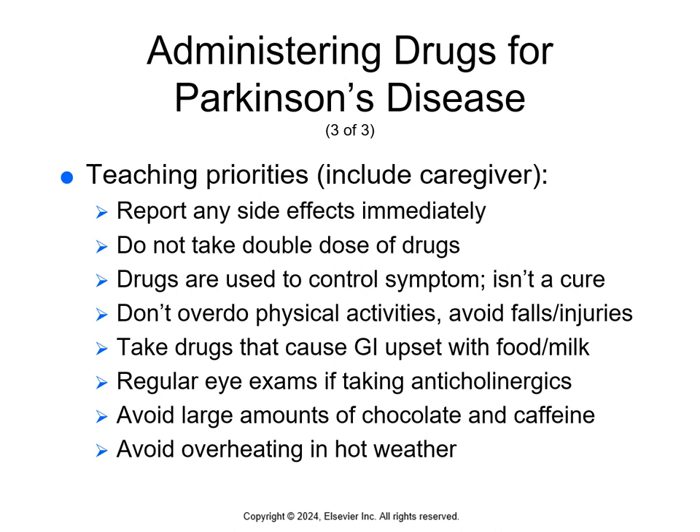Teach patients and caregivers to report any side effects immediately, not to take double doses, and to understand that drugs are used to control symptoms — not a cure. Don't overdo physical activities. Avoid falling and injuries. Take drugs that cause GI upset with food and milk. Regular eye exams are necessary if taking anticholinergics. Avoid large amounts of chocolate, caffeine, and overheating in hot weather. There's a box on page 452 listing foods to avoid when taking MAOIs (monoamine oxidase inhibitors). These foods contain tyramine, an amino acid that can cause severe hypertension in patients taking MAOIs. Instruct caregivers to report any changes in swallowing ability due to increased risk of aspiration.